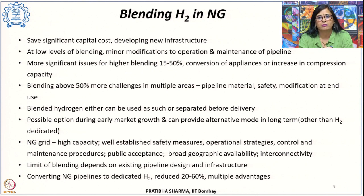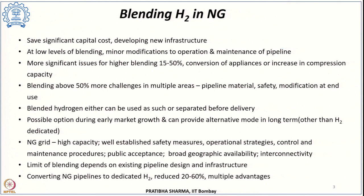Currently there are different blending regulations in different countries, and these need to be clearly spelled out. At the same time there is a requirement for harmonization across borders to have similar standards throughout. If blending is done at a smaller concentration — a lower level — it will lead to minor modification in the operation and maintenance of natural gas pipelines. If blending is at a level of around 5 to 15 percent, it will not cause a significant change in the existing infrastructure.